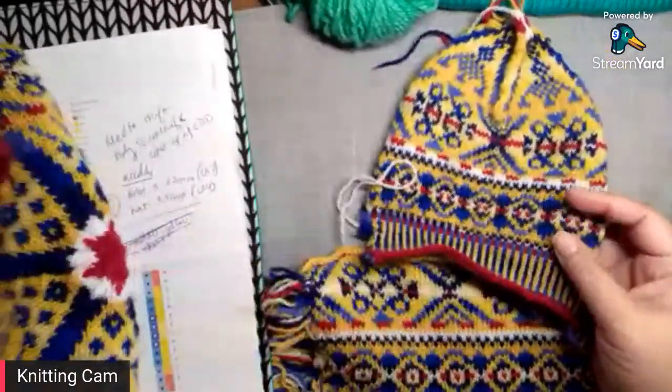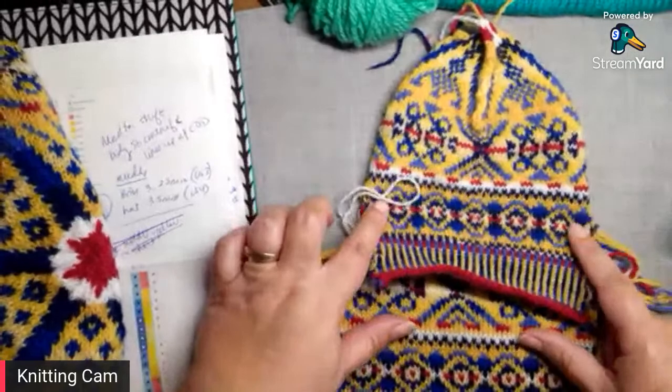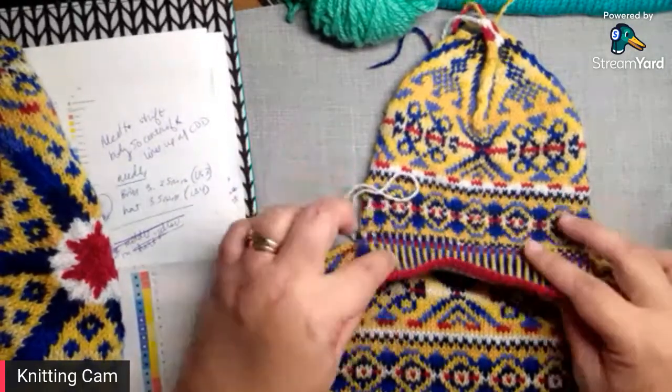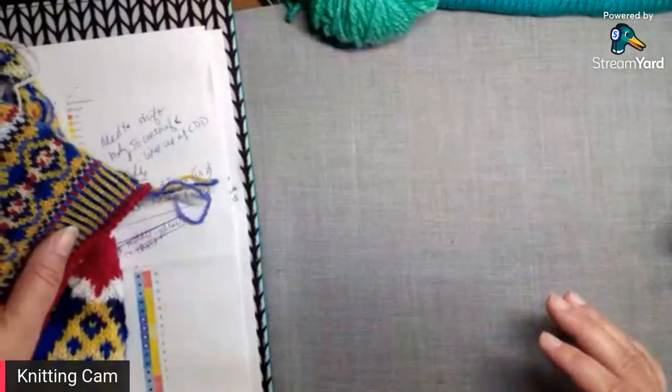That was the most interesting thing I learned from all of this: even with the same size needles, if you switch techniques you can change your gauge. I knew I knit tight on magic loop, but I didn't realize it made such a big difference.